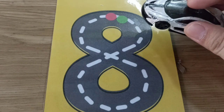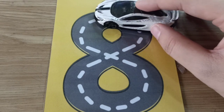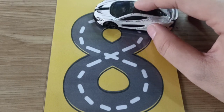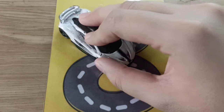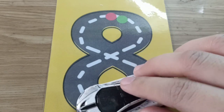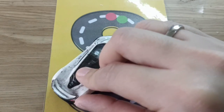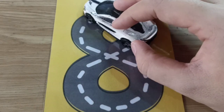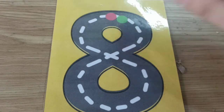Now let's take your car, children. Vroom, vroom! Let's race number eight: curve around to the left, curve around to the right, make an S and close the gate. Yes, number eight!